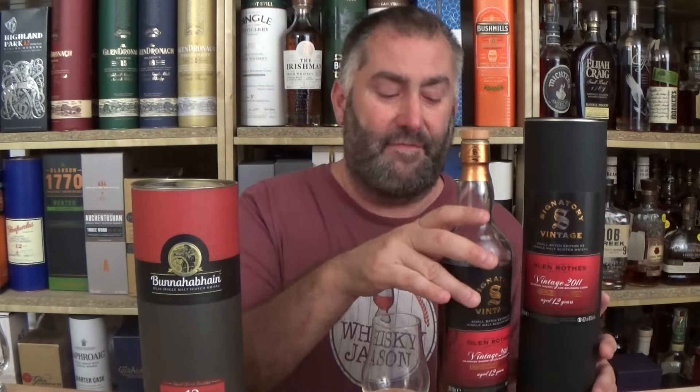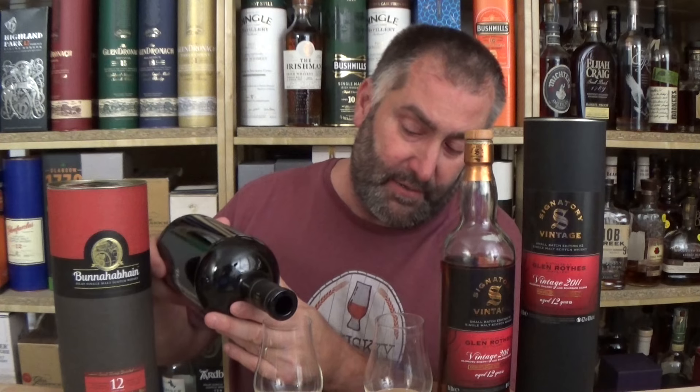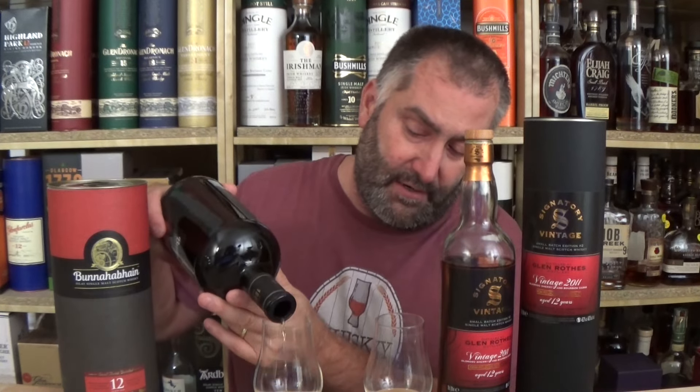At $59.90, what am I going to compare it to? I'm going to compare it to Buna 12. The colors have some similarity — this one looks older, this looks newer, but the colors are very close. Buna 12 is also sherry and bourbon, 46.3% ABV, 12 years of age. Here in Germany I can get that for under 50 euros — at least 10 euros less. So let's pour a little bit and get this in the glass.